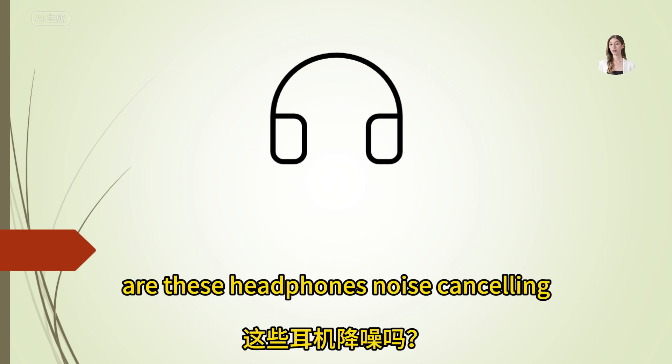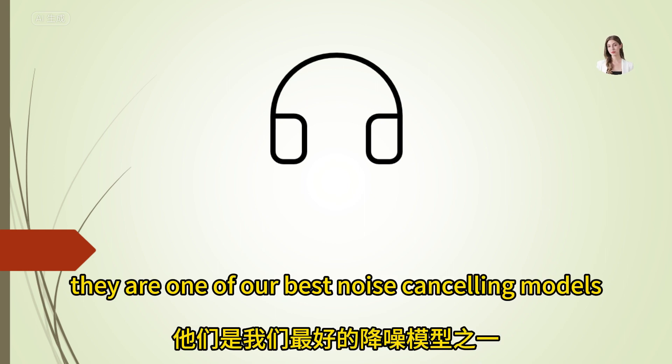Are these headphones noise cancelling? Yes, they are one of our best noise cancelling models.